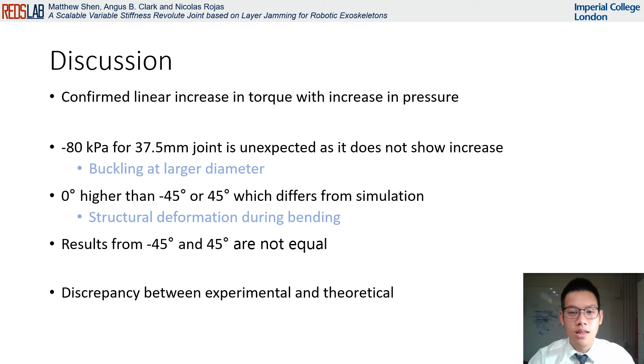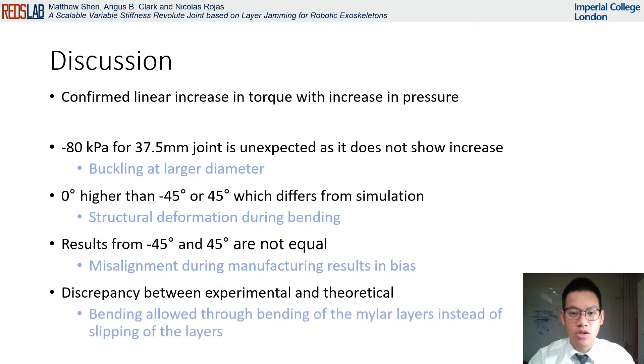Furthermore, the results of the negative 45 degree and 45 degree orientations are not equal. This is surprising due to the design of the joint being completely symmetric. We suspect that this is due to bias caused by misalignments during manufacturing. Lastly, there is a large discrepancy in the numerical values between the experimental and theoretical results — up to two orders of magnitude. This is likely due to the bending of the joints being allowed through bending of the mylar layers, contrary to the layers slipping across each other as idealized in the theoretical analysis. Bending of the layers requires much less torque to be achieved, hence the difference in results.